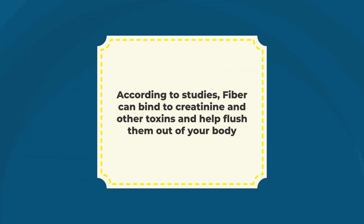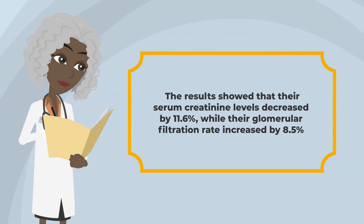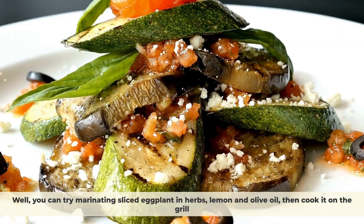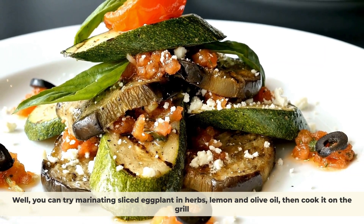According to studies, fiber can bind to creatinine and other toxins and help flush them out of your body. In a recent study in the Journal of Renal Nutrition, 13 chronic kidney disease patients were given 30 grams of fiber per day for 6 weeks. The results showed that their serum creatinine levels decreased by 11.6%, while their glomerular filtration rate increased by 8.5%. You can try marinating sliced eggplant in herbs, lemon, and olive oil, then cook it on the grill.